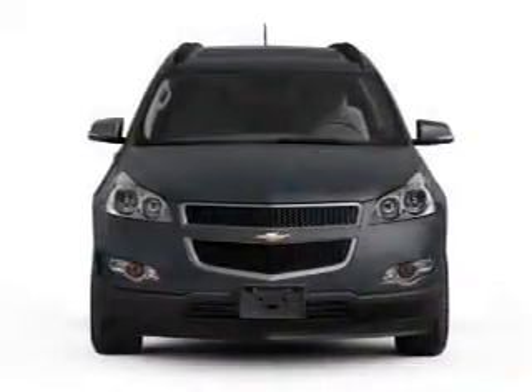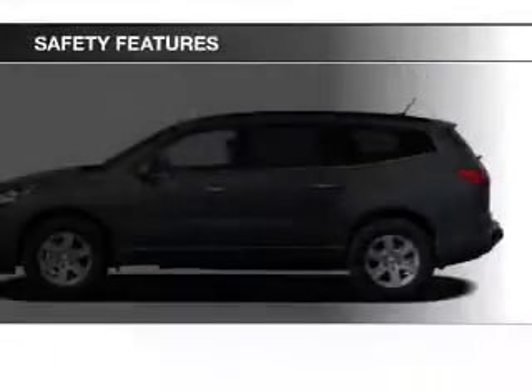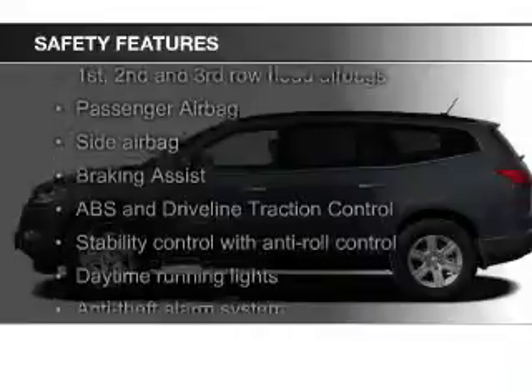Additional features include a tilt and telescopic steering wheel, a spoiler, an alarm system, and power seats.